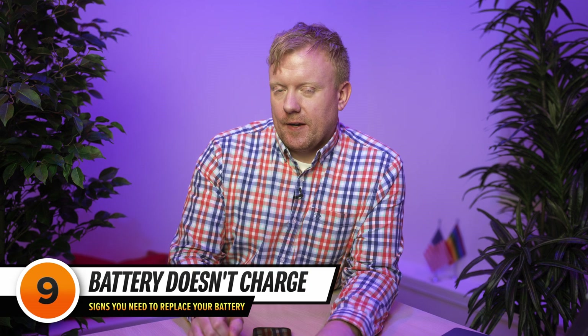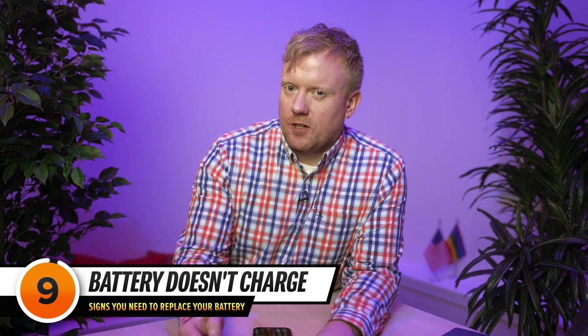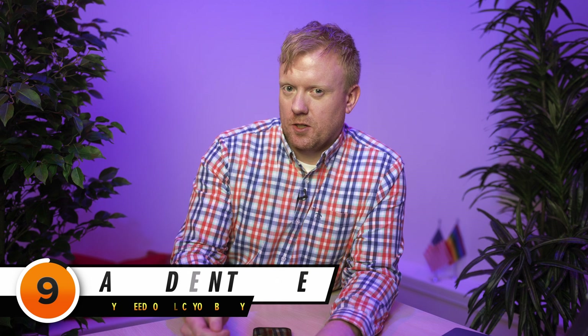The next sign you might need a new battery is if, when you plug in your iPhone to charge, it doesn't charge up to 100%, or it refuses to charge. This is a big deal — your iPhone is on borrowed time at that point. But it can also be the cable or the charger, so make sure you try a different cable and different charger before you decide to replace the battery.